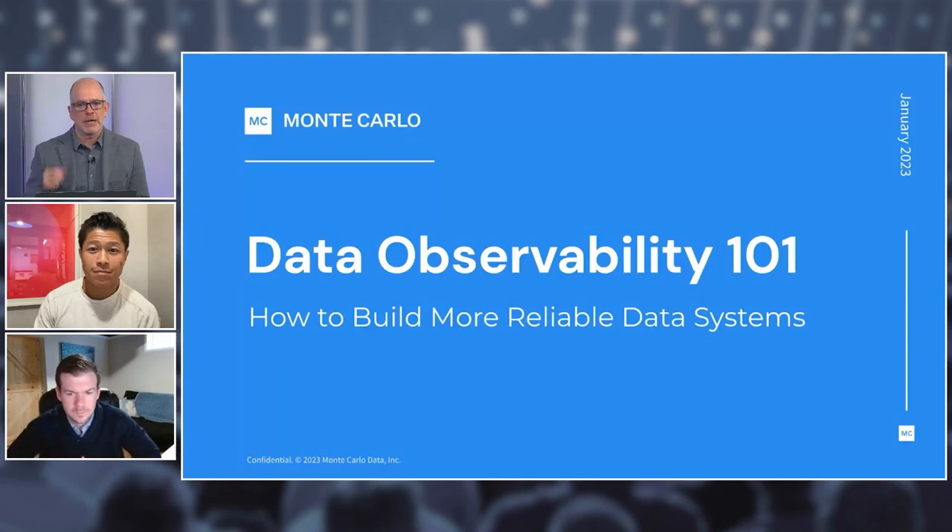We had a little connectivity issue there but I think we'll get that sorted out. John, I'm going to throw it to you to do an overview of data observability and the Monte Carlo solution, and then we'll take it to Ethan for a demo. To set expectations, we're happy to take questions — I'll have a few at the end as well. Feel free to submit questions while the presentation is going on, and we'll save time at the end to get through them.